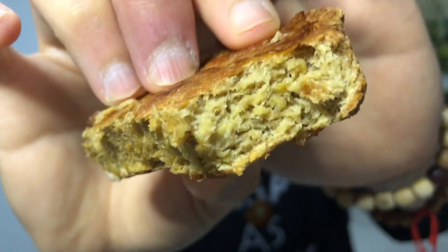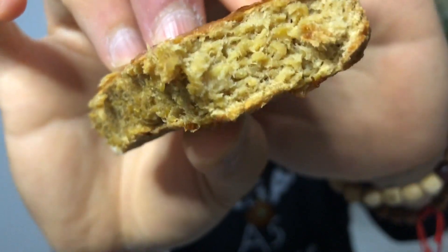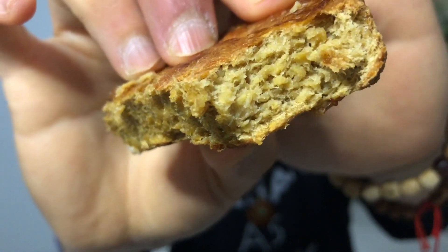Let me show you what it looks like — it looks pretty much like actual meat. It's crazy how they do that and it's all plant-based.